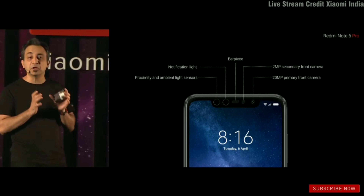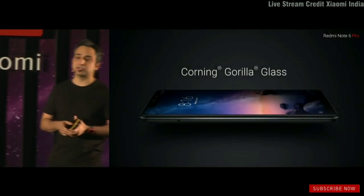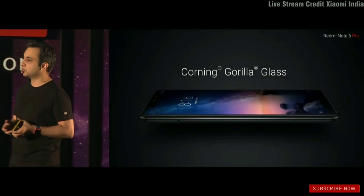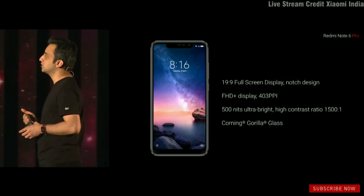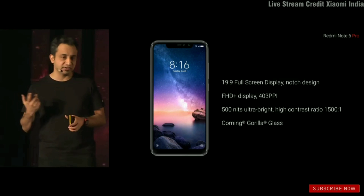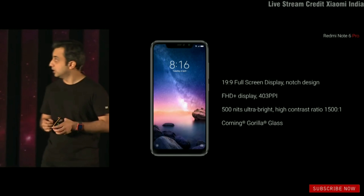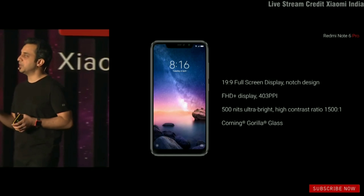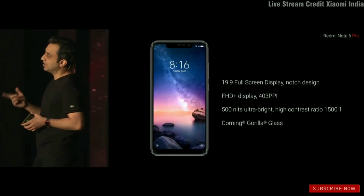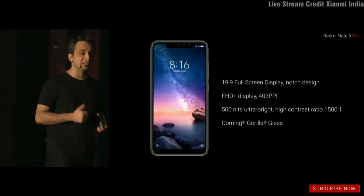All of that is compressed into that small notch area. The display is protected with Corning Gorilla Glass. You get a 19:9 full-screen display with notch — and you can turn the notch off if you want. We've also improved sunlight legibility by taking the display up to a whopping 500 nits.